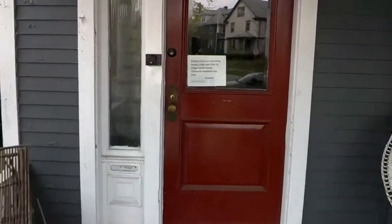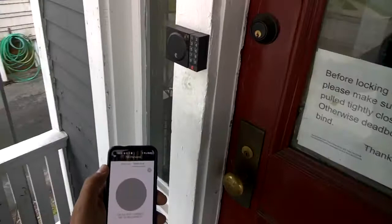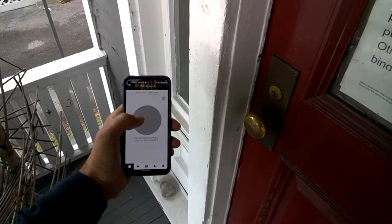Here's the front door. That's the August keypad, and this is the August app.